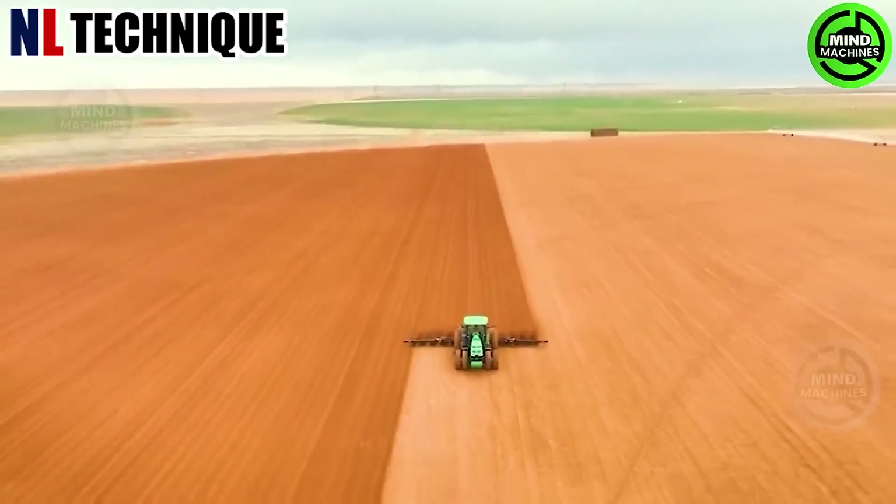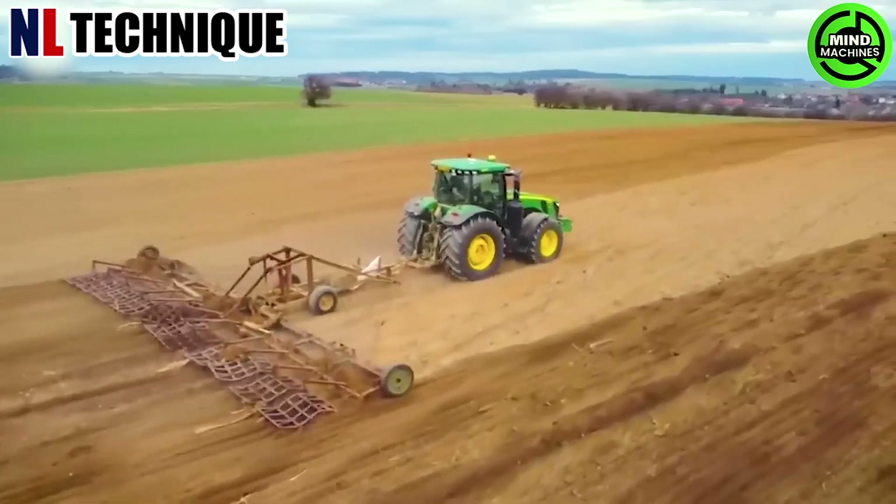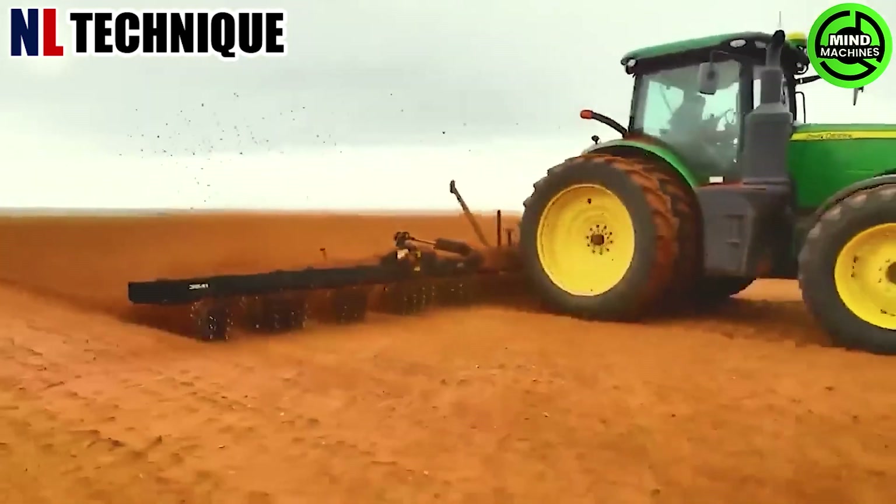After plowing the field post-season, it's now essential to employ machinery to merge the upper and lower soil layers, readying it for the upcoming planting season.